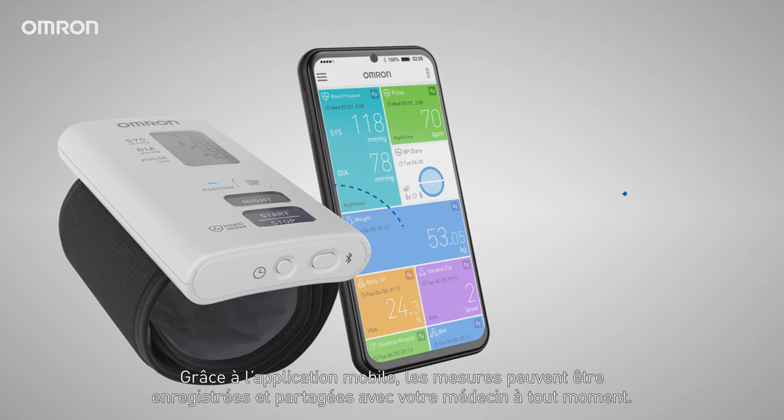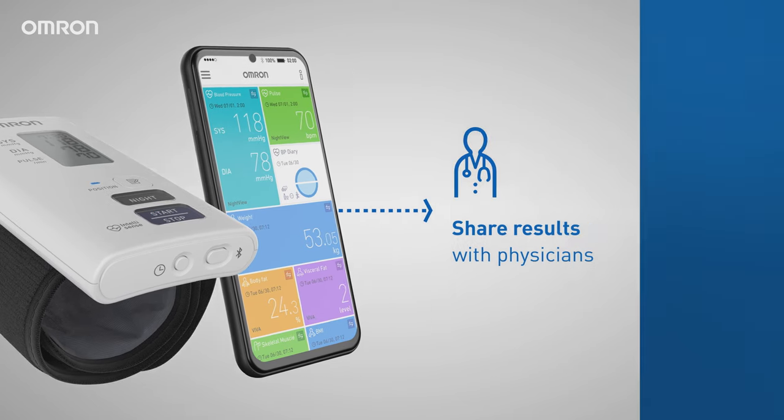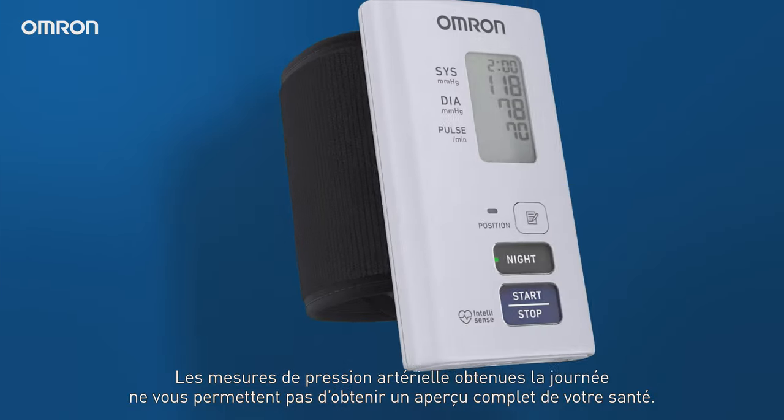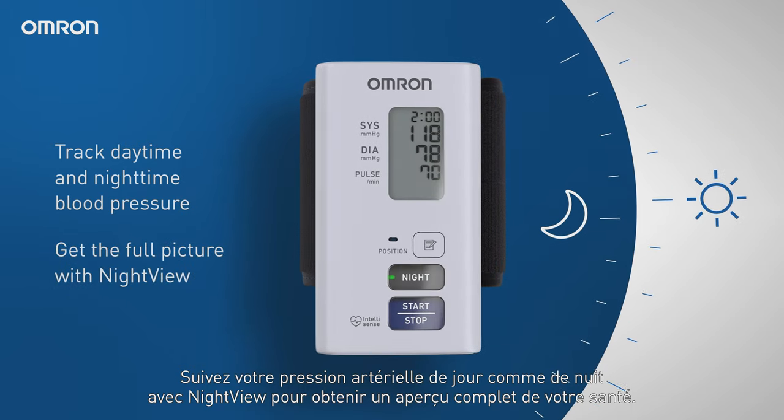And with a mobile app, readings can be stored and shared with physicians at any time. Daytime blood pressure is only half the picture — track daytime and nighttime blood pressure to get the full picture with Nightview.